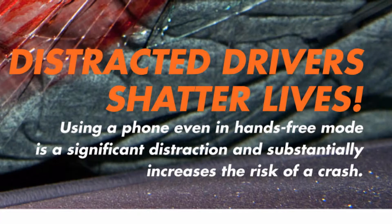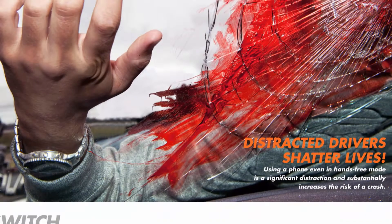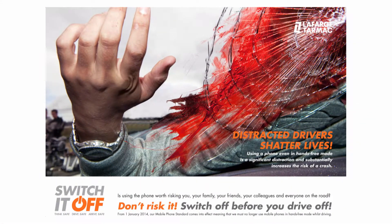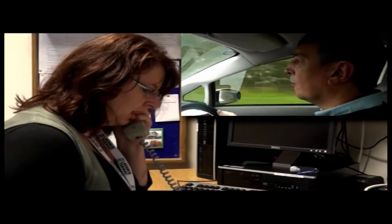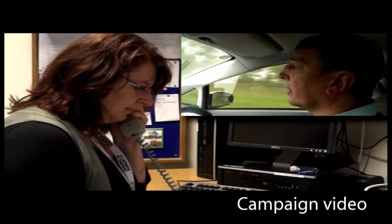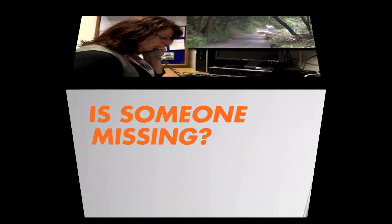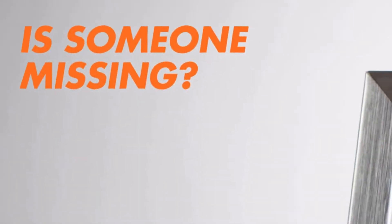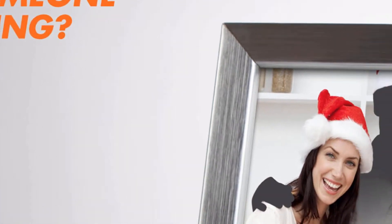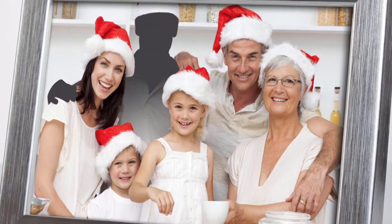We used some really hard-hitting facts around the dangers of using mobile phones in cars, and equally we used some very graphic videos. There was some discussion about whether it was going to be too hard-hitting, but the feedback we got was that it really got the message across. We've also had external customers and suppliers hear about how we've implemented this and come to ask us to share our experience and materials, which is great.